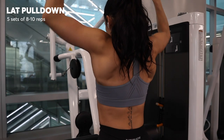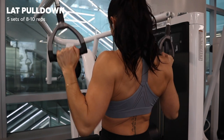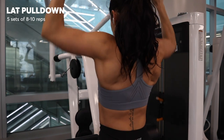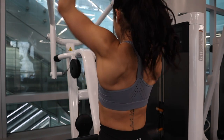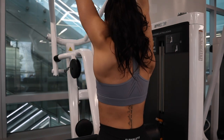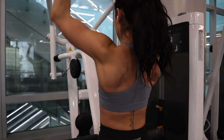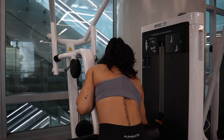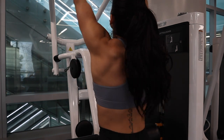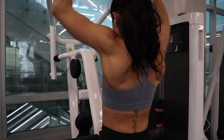Next up is a classic wide grip lat pulldown. I try not to use momentum, and I think about spreading the handles apart as I'm pulling the weight down and bringing my elbows down to my hips. I usually do about four or five sets of eight to ten reps. At this point in the workout my back is burning, so this is twice as challenging. Sometimes I'll drop the weight to get out those last couple of reps so I don't compromise form.